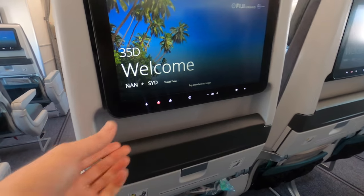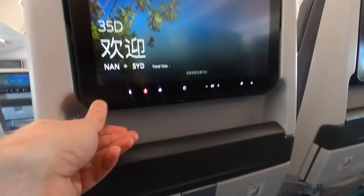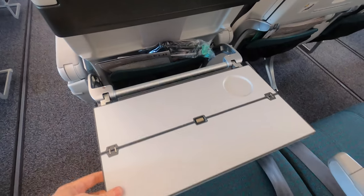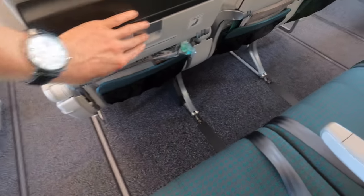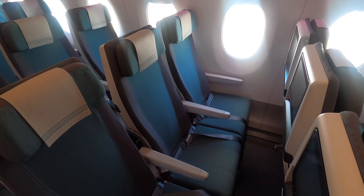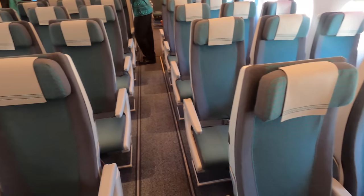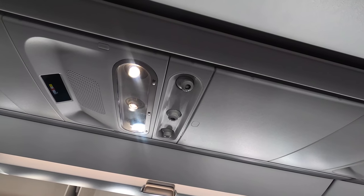All economy seats come with an adjustable touchscreen, a USB port underneath it, and a power plug down by your knees. For comparison, here's the legroom in the standard economy seat. And most excitingly, unlike many new airliners, Fiji has ordered their A350s with individual overhead air vents.